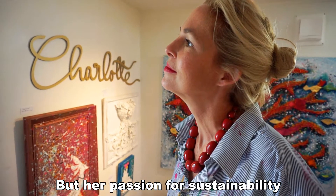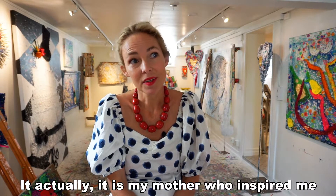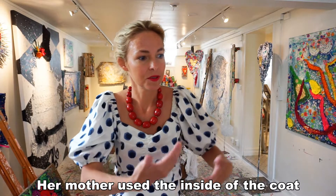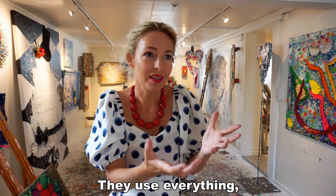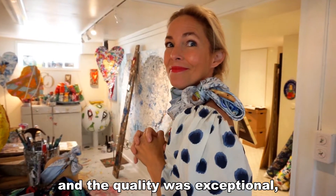But her passion for sustainability goes further back than this. It is actually my mother who inspired me. She was born during World War II. Her mother used the inside of a coat to make a summer dress. They used everything. They don't buy and throw, and the quality was exceptional.